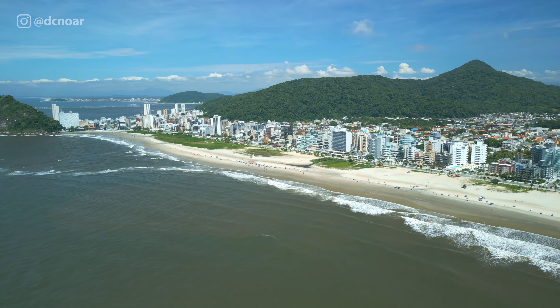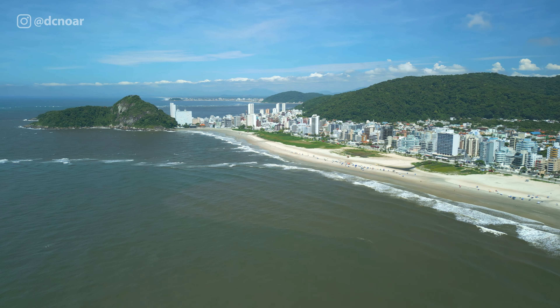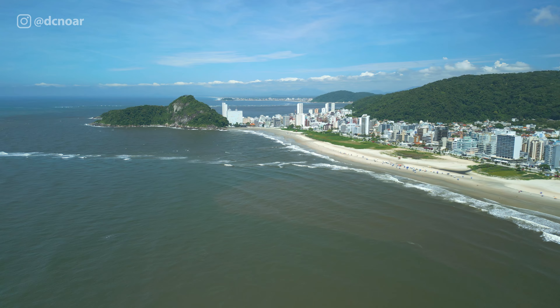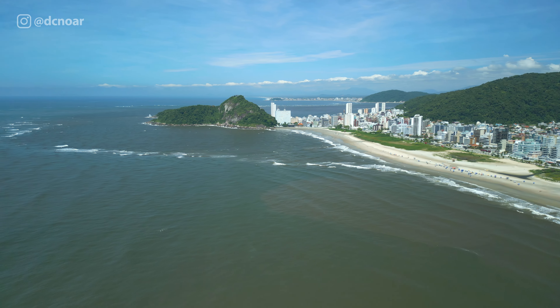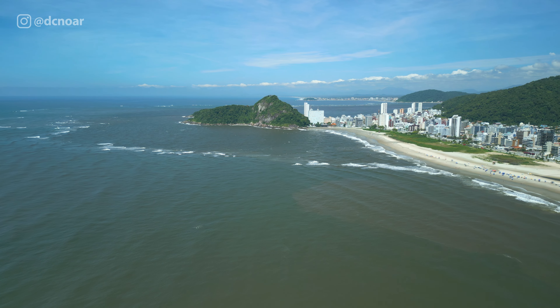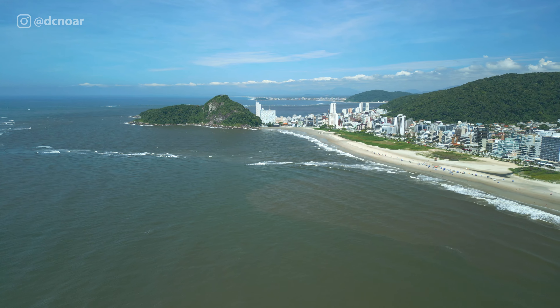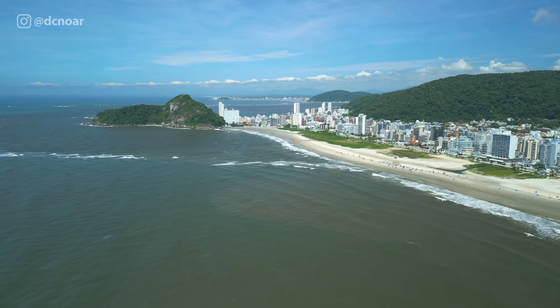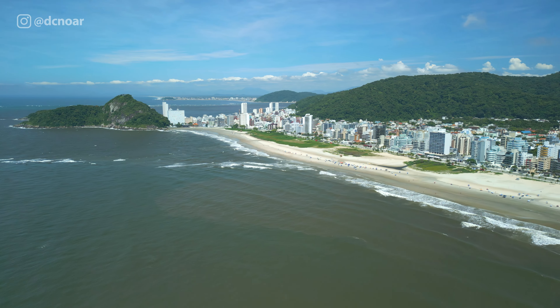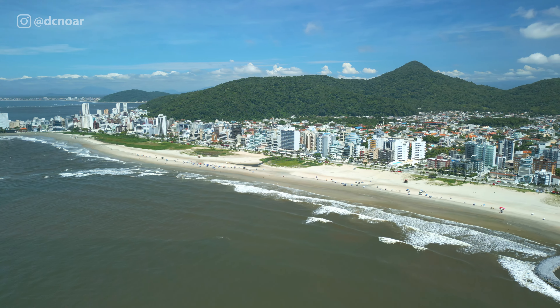Olha só um skyline aqui da região de Caiobá — à esquerda o Morro do Boi, ao fundo a cidade de Guaratuba, e mais próximo os prédios da região de Praia Mansa, um dos lugares mais nobres aqui de Matinhos. As duas praias mais famosas e as regiões mais nobres da cidade — invista aqui em Matinhos.